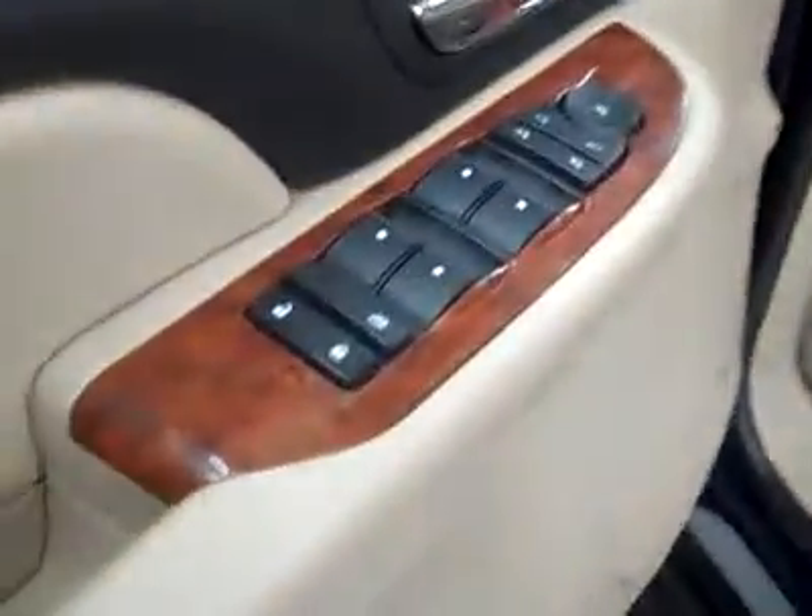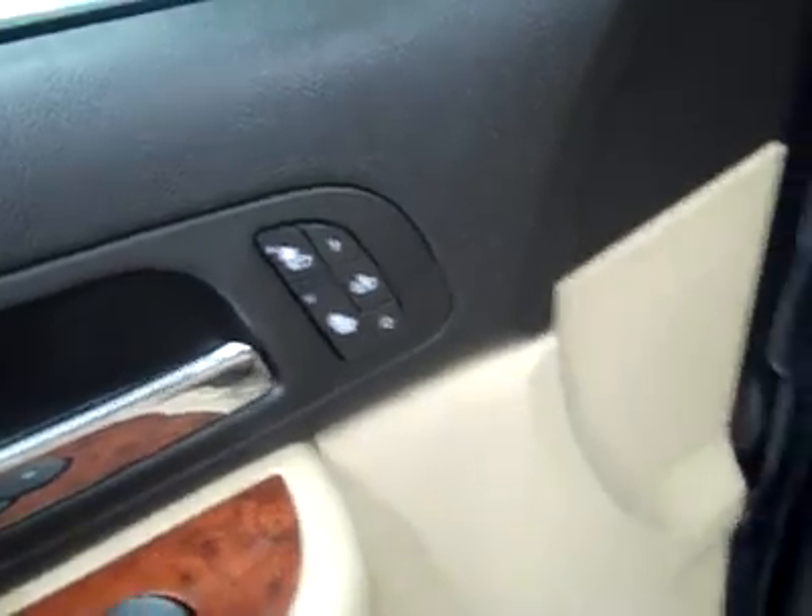Let's take a look at the interior. You've got your power windows, locks and mirrors, memory driver seat, dual heated seats, power adjustable seats, leather interior. Leather is in great shape too — not seeing any rips or tears, no stains. Floors are nice and clean too.